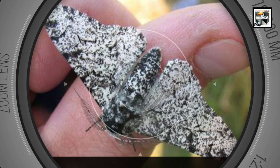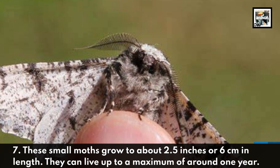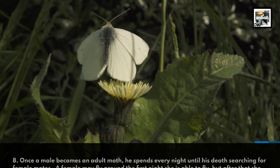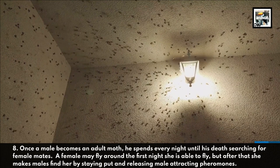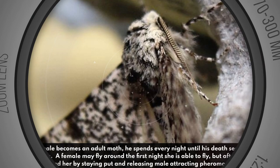These small moths can grow to about 2.5 inches, or 6 centimeters, in length. They can live up to a maximum of around one year. Once a male becomes an adult moth, he spends every night until his death searching for female mates. A female may fly around the first night she is able to fly, but after that she makes males find her by staying put and releasing male-attracting pheromones.